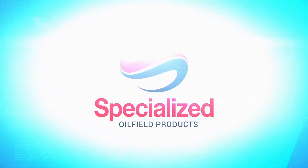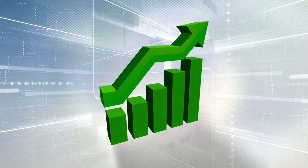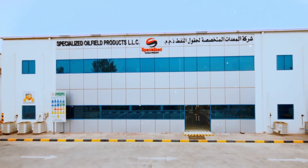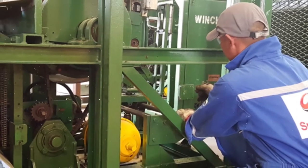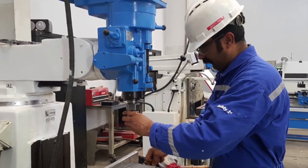Specialized Oilfield Products LLC continually works to improve activities and performance to deliver total customer satisfaction. The key motto of Specialized Oilfield Products is quality and reliability. We ensure that equipment delivered to clients is of high quality, reliable, and backed by continuous after-sales support.